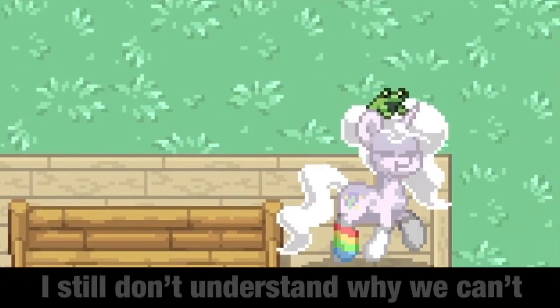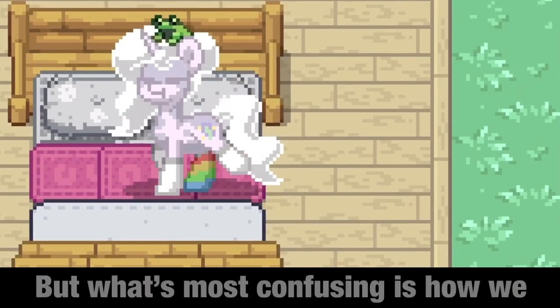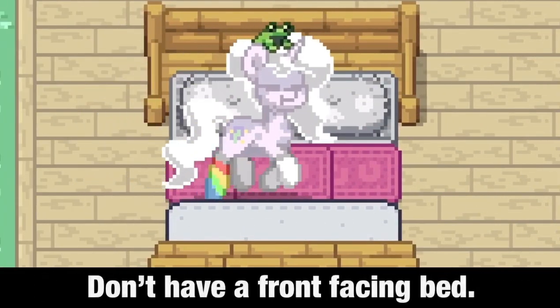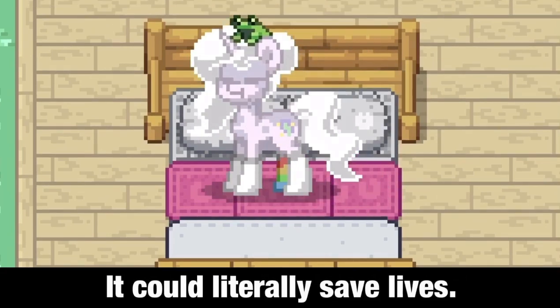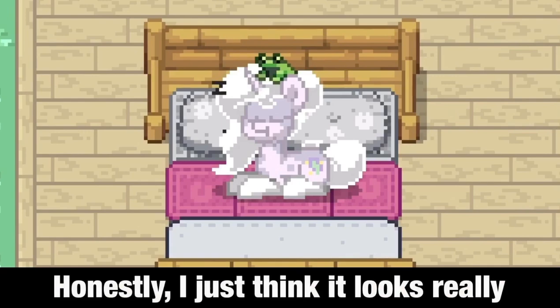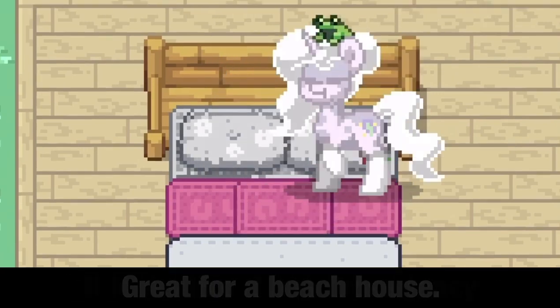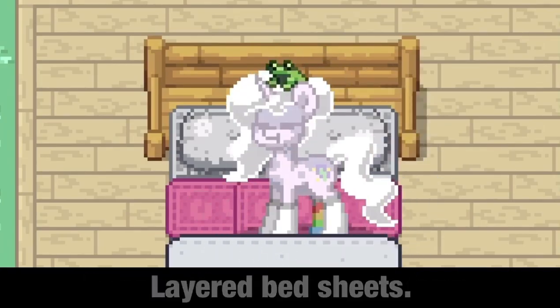Number 5: a front-facing summer bed. I still don't understand why we can't change the wood color for furniture, but what's most confusing is how we don't have a front-facing bed — it could literally save lives. But here I have a front-facing summer bed. Honestly, I just think it looks really neat and bright. Great for a beach house. It looks like it has those fancy layered bed sheets.